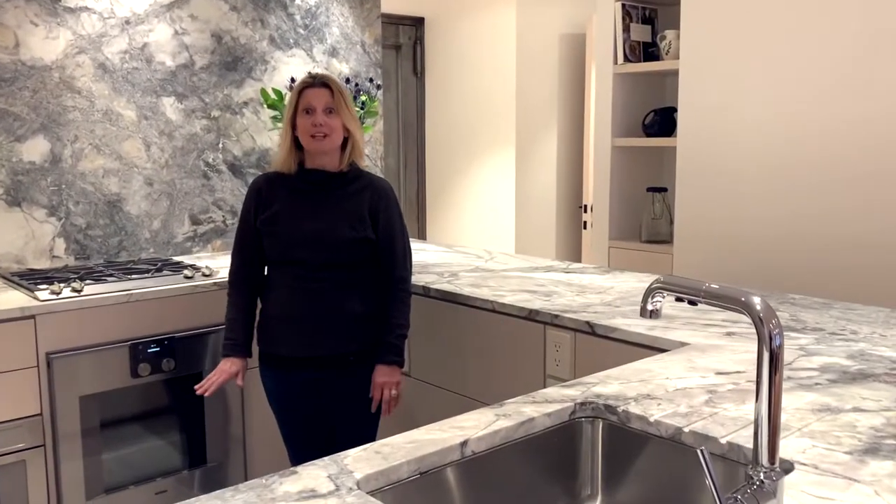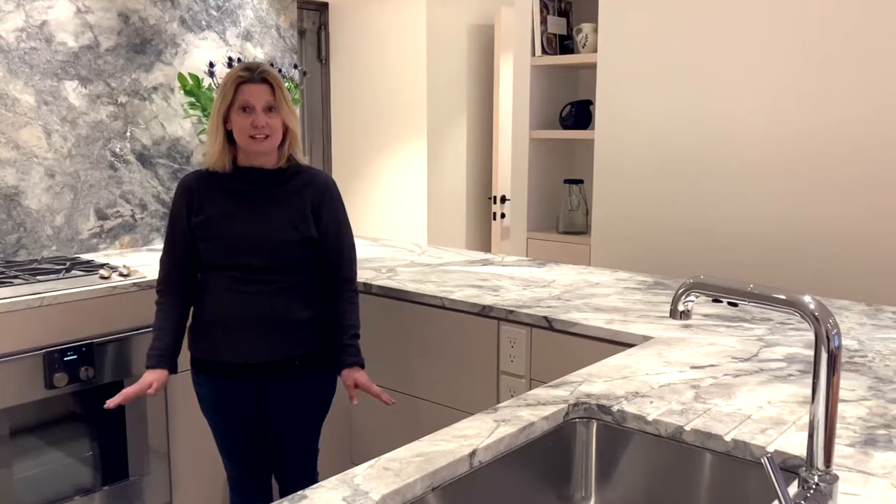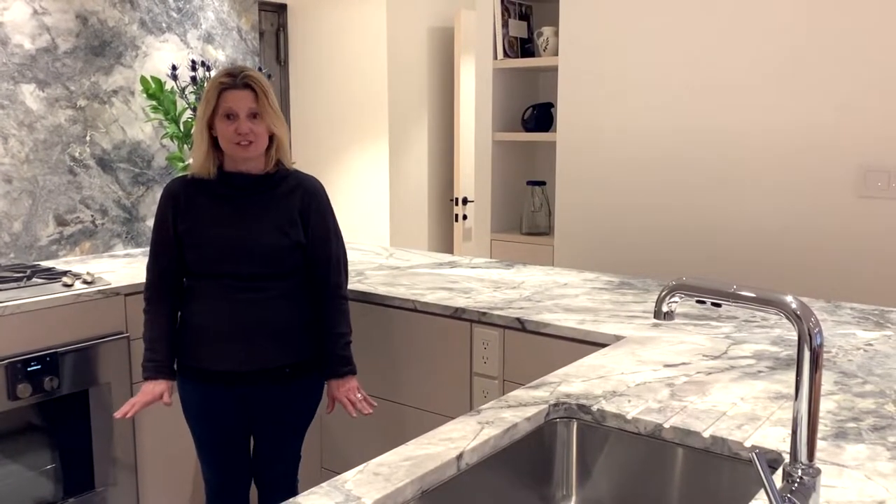At George Van Alley Architect, when we lay out a kitchen, we think about beauty, convenience, and safety. We design kitchens to be very efficient.